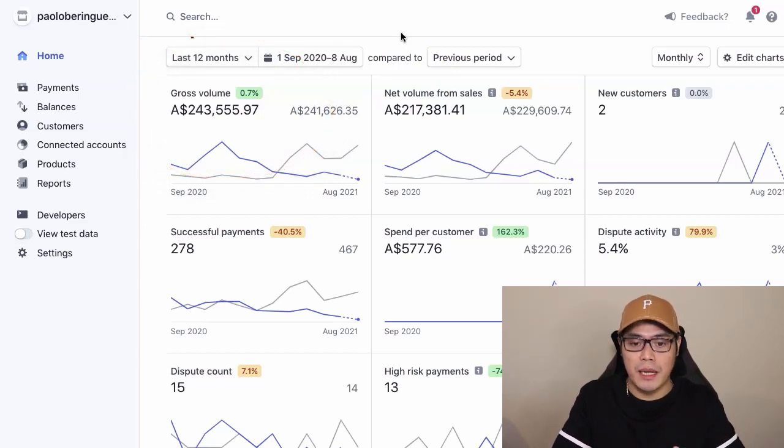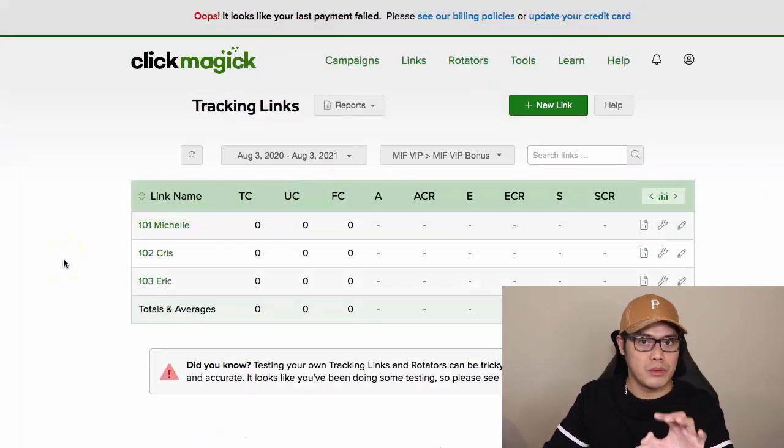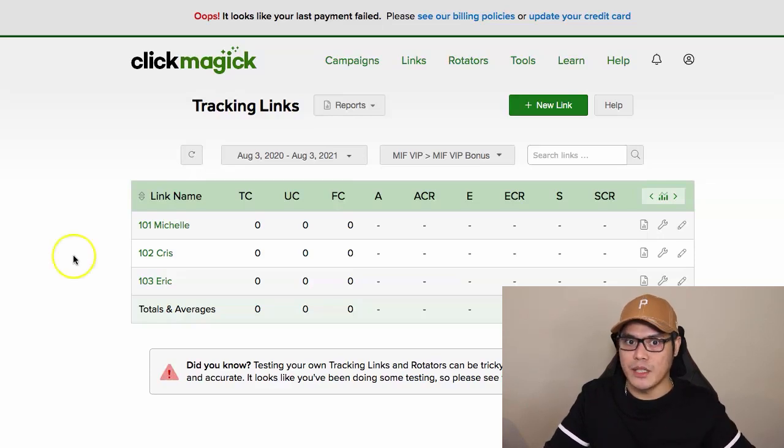I'm not showing this to brag but to show you what's possible. Right now I've figured out how to promote this particular offer and I'm helping my students set up their campaigns. Make sure you watch this video all the way to the end because I will show you what I'm doing for all my students to help them make big commissions with EasyOneUp.